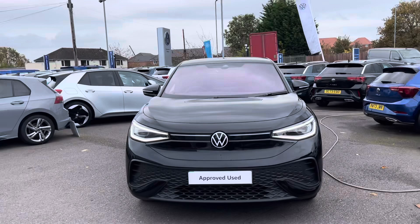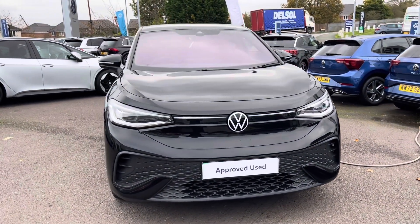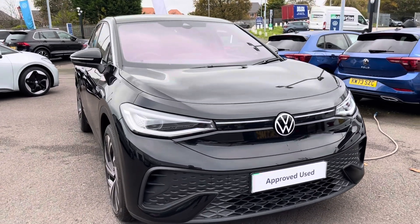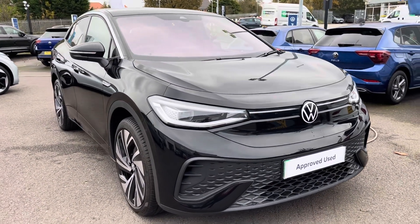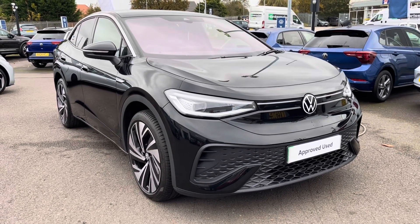I hope you enjoyed this presentation on the approved used Volkswagen ID5 Style that is now available to purchase at our dealership. For more information on this vehicle please follow the link in the description below. Or if you'd like to arrange a test drive, please get in touch with our friendly sales team today. Thank you very much for watching and we look forward to helping you find your next Volkswagen.